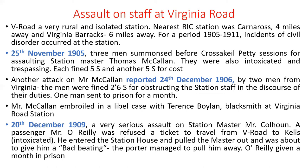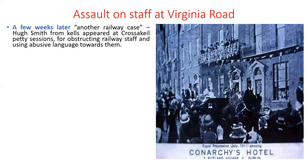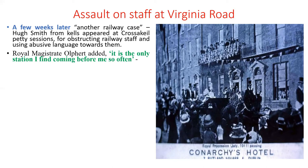Another station master, Mr. Coulahan, who had replaced Mr. McCallum, was attacked in December 1909. A Mr. O'Reilly was refused to travel from Virginia Road to Kells, pulled the station master out of the station house and was about to give him a bad beating. The porter managed to pull him away and O'Reilly was given a month in prison. A few weeks later, Hugh Smith from Kells appeared at Petty Sessions for obstructing railway staff and using abusive language. Even the magistrate remarked: 'It's the only station that I find coming before me so often.'